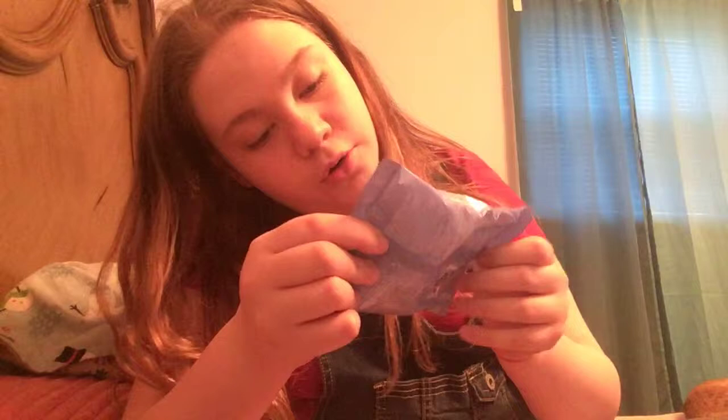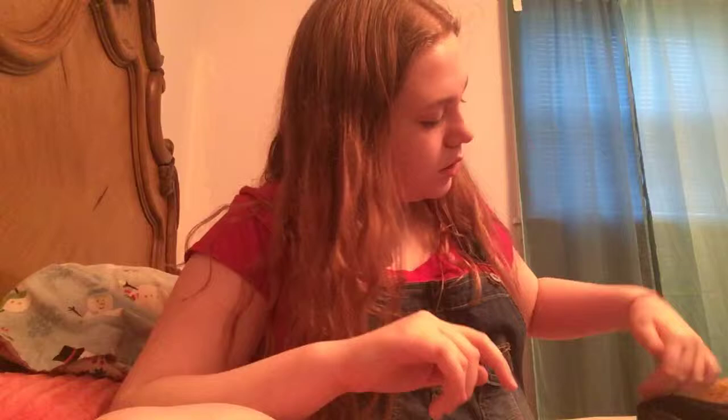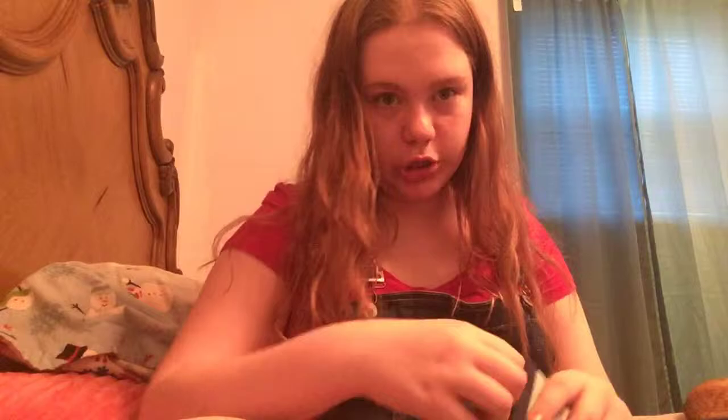Next thing here are these retinol makeup cleansing wipes, but these actually make my face really itchy so I don't really use them anymore. I just need stuff from water, so bye! I just threw them on my floor. Next, I have this Bible journaling thing — look how satisfying this is — rainbow!